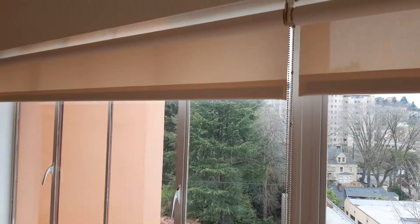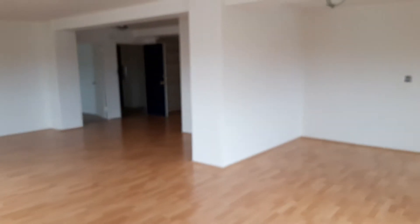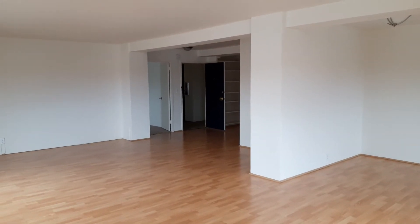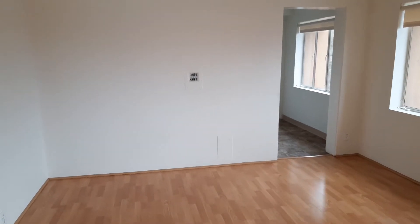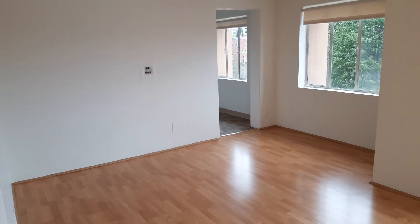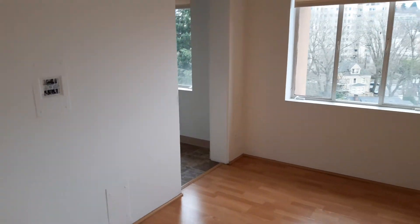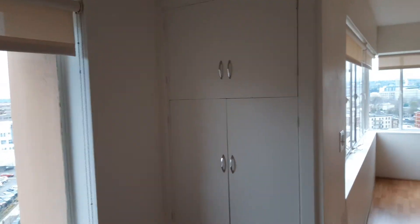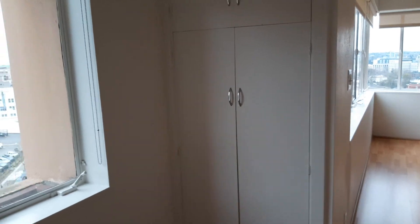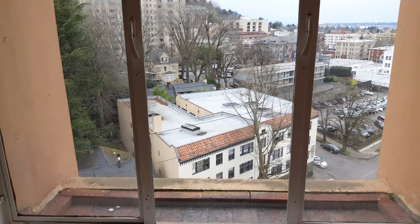This apartment has roller shades. I've got my back to the windows now so you can see the size of the living area, and there's the front door still standing open. We're going to head to the dining area of this apartment. Something so charming about these mid-century builds is that each apartment is a little bit unique, and I really love the built-in cabinetry here in the dining area. The window has a little ledge if you like an herb garden or plants.